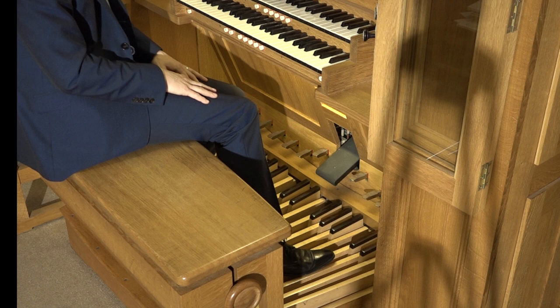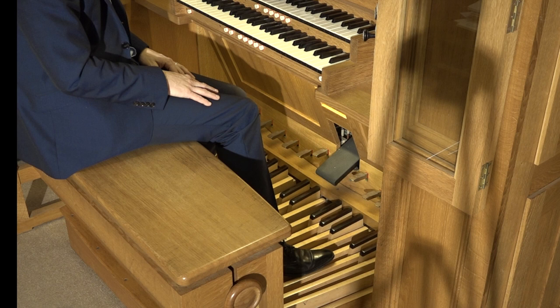Middle C on the pedals is here, near the top of the pedalboard. An 8-foot stop will sound at piano pitch, but a 16-foot stop will sound an octave lower. 16-foot tone is the basis for most pedal parts and gives the organ its characteristic gravitas.